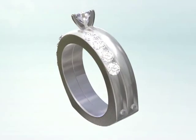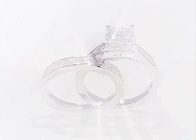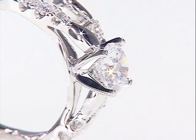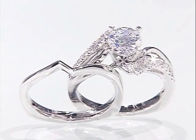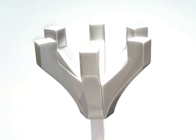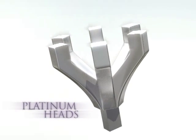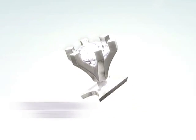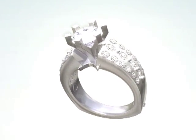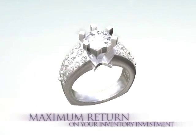Other bridal ring collections are simply not designed with the same exacting standards — a distinction you can see and feel. In a sea of engagement ring choices, the Karo 74 bridal collection stands apart. No other manufacturer offers the same level of beauty and comfort. Most Karo 74 engagement rings come standard with platinum peg heads, which in most cases allow our dealers to alter their existing in-stock inventory, resulting in quicker delivery and ensuring the maximum return on your inventory investment.